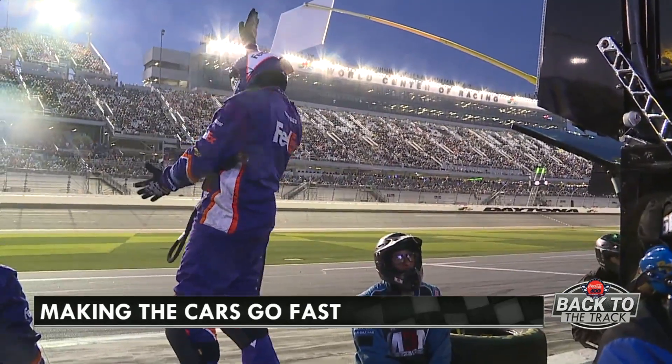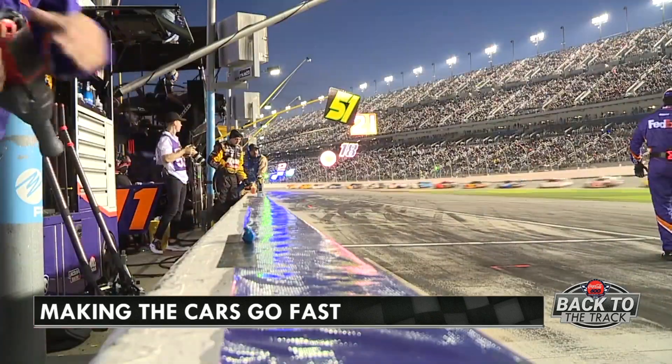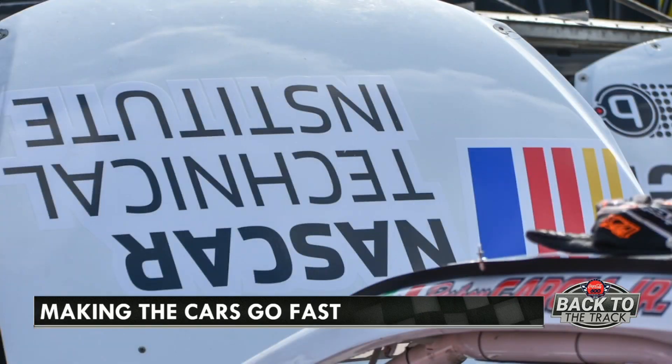Now, highly trained mechanics build the engines it takes to compete in NASCAR, making sure each is powerful and reliable. They learn their craft in every aspect of building a race car at NASCAR Technical Institute.